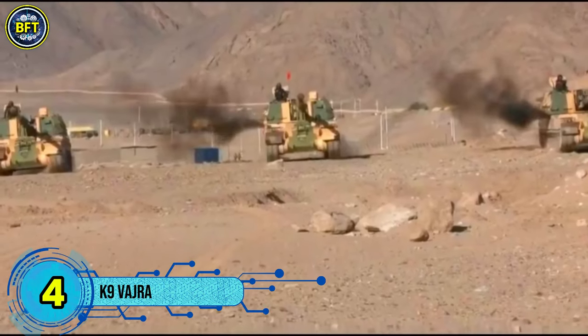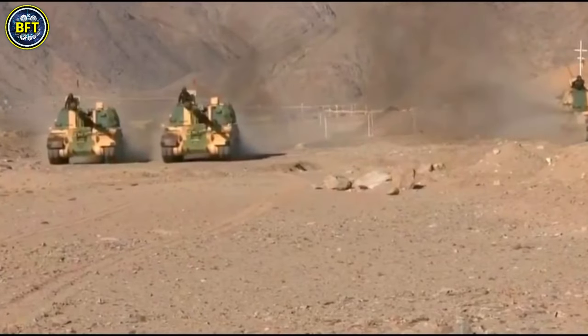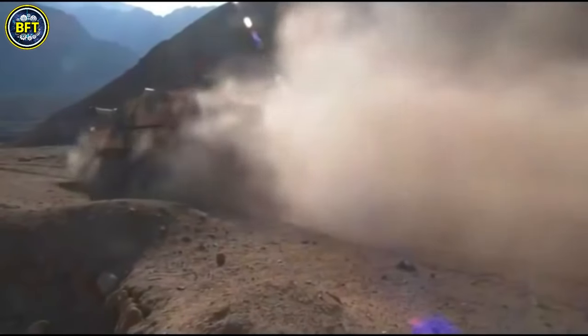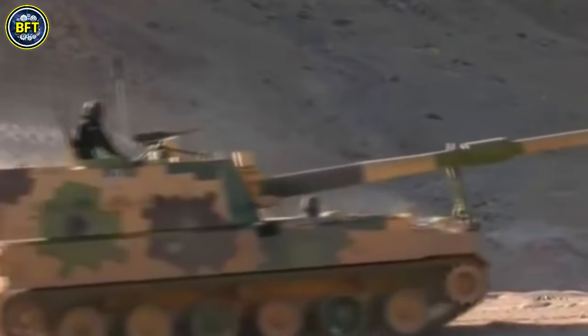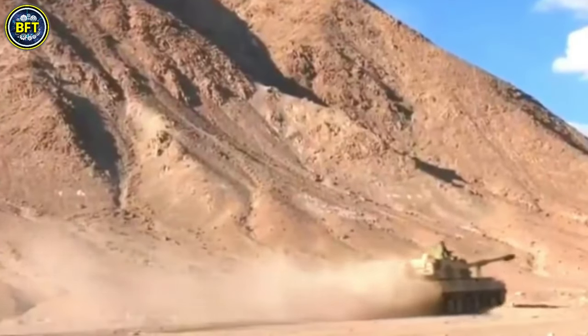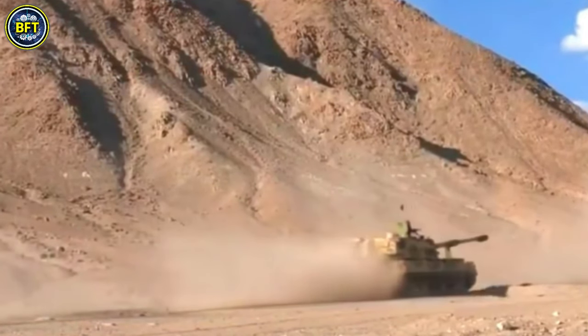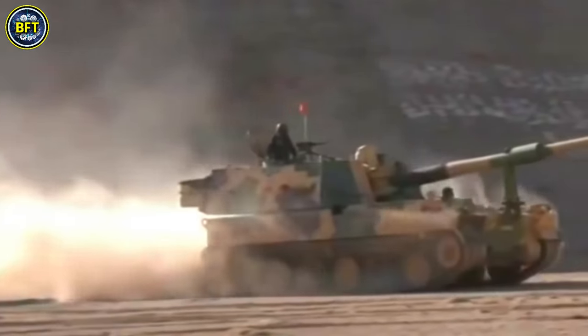Number 4: K9 Vajra. The K9 Vajra is a 155mm 52-caliber tracked self-propelled howitzer manufactured in India by Larsen and Toubro using technology from South Korea's Hanwha Defense. This artillery piece, based on the K9 Thunder platform, features all-welded steel armor for protection and is designed to deliver powerful, high-trajectory fire with precision.